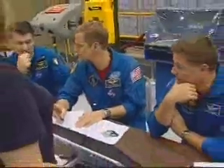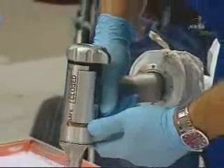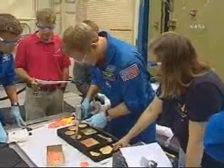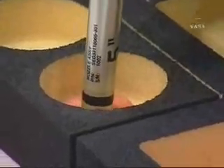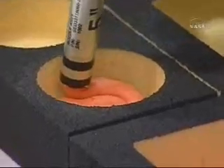Late in the planning process, an extra spacewalk was added. STA-54, a putty-like material, is to be tested in space by the astronauts. Analysts need more data on whether or not the substance can be used to repair a damaged tile in the shuttle's thermal protection system, which must withstand the extreme heat of reentry. It's a team effort for trainers and astronauts to meet this last-minute addition. I know it's an enormous amount of work to prepare for an additional spacewalk.